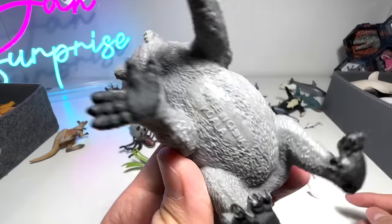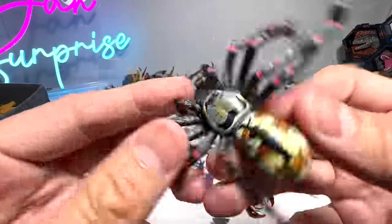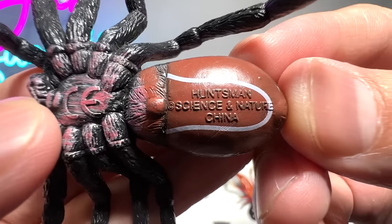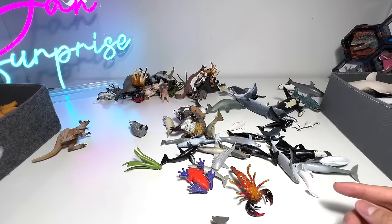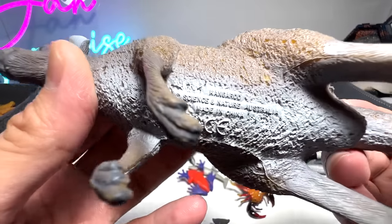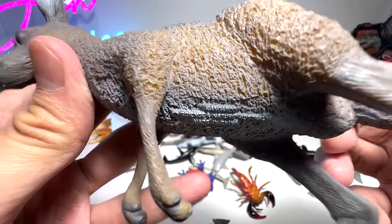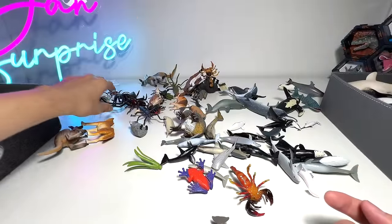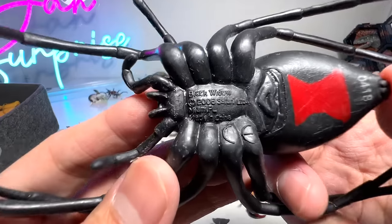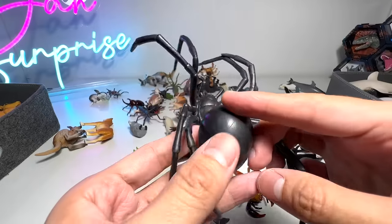Koala — they're not bears, they're marsupials. Another spider — I think a lot of you guys are actually afraid of spiders. Huntsman spider, can be found in Australia as well. Science and Nature products are basically toys from Australia — they only create toys of animals from Australia. And this is a black widow — it has this red mark beneath its body, which is kind of unique.